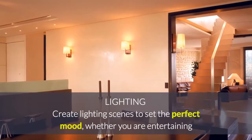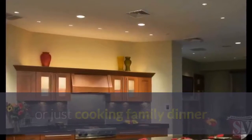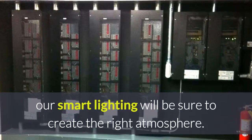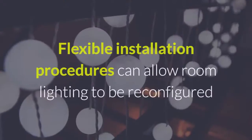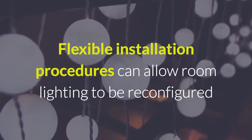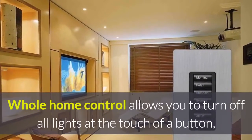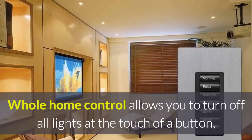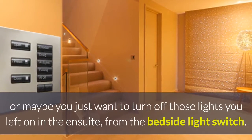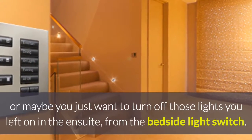Create lighting scenes to set the perfect mood. Whether you are entertaining or just cooking family dinner, our smart lighting will be sure to create the right atmosphere. Flexible installation procedures can allow room lighting to be reconfigured as layouts change. Whole home control allows you to turn off all the lights at the touch of a button, or turn off those lights you left on in the ensuite from the bedside light switch.